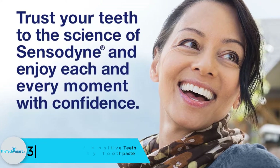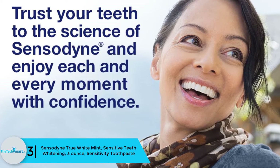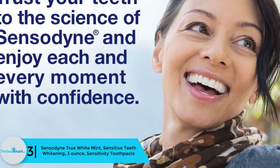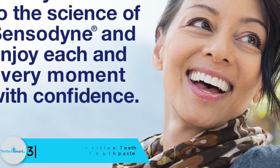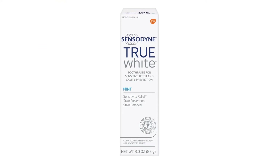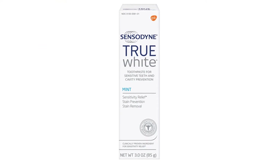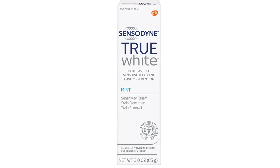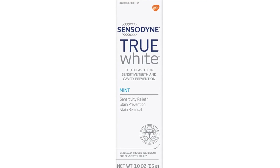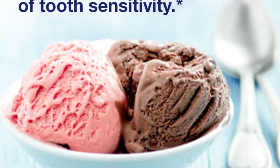At number three, we have the Sensodyne True White Mint Sensitive Teeth Whitening 3 ounce toothpaste. It provides lasting tooth sensitivity protection and cavity protection. This mint-flavored whitening fluoride toothpaste gently removes and prevents stains on sensitive teeth. With twice daily brushing, this Sensodyne toothpaste whitens sensitive teeth and contains fluoride.